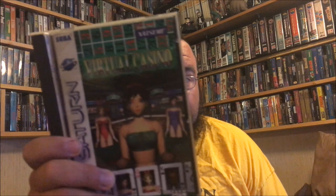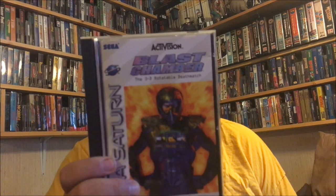NASCAR 98 — I will not check this out because I'm not really into NASCAR racing. NBA Live 97 — yep, I did not have that. I'm only missing a couple sports games now. Virtual Casino. PTO2. These are all in nice condition as well — most of them still have the tabs, they're not broken. Blast Chamber — I might check this out, kind of curious how it plays.